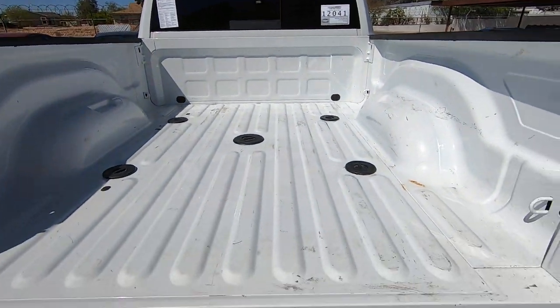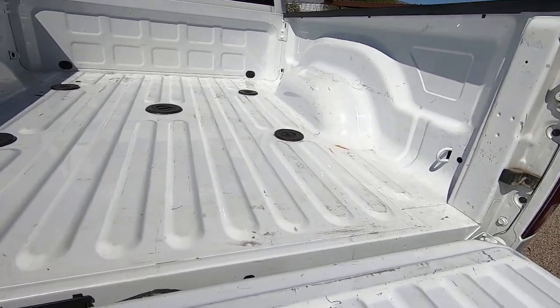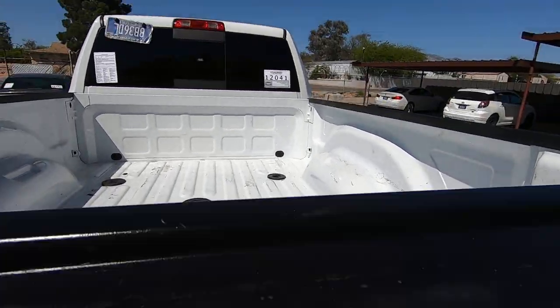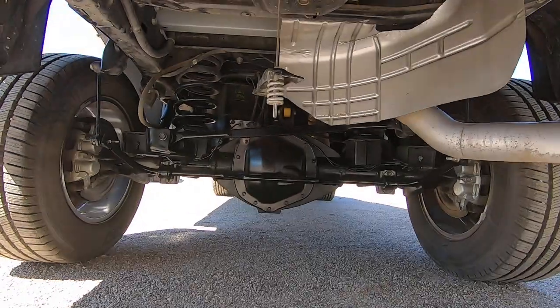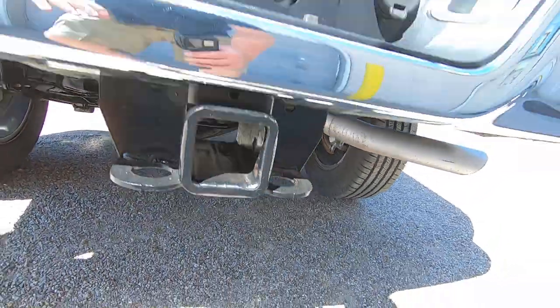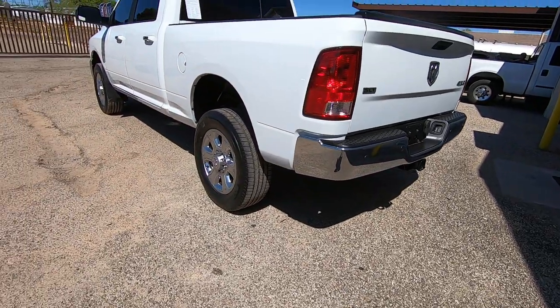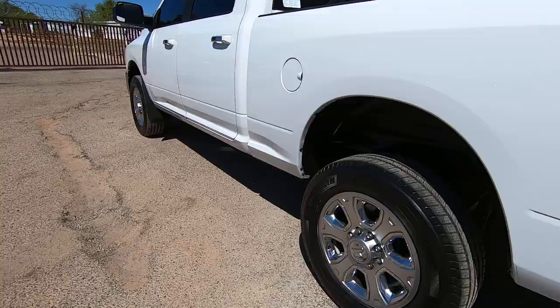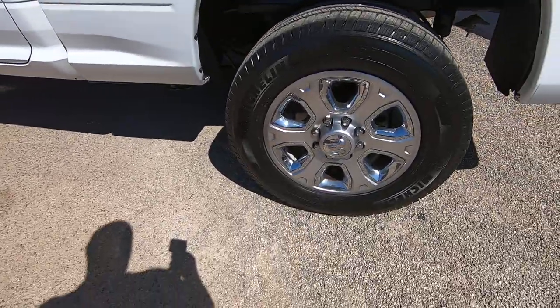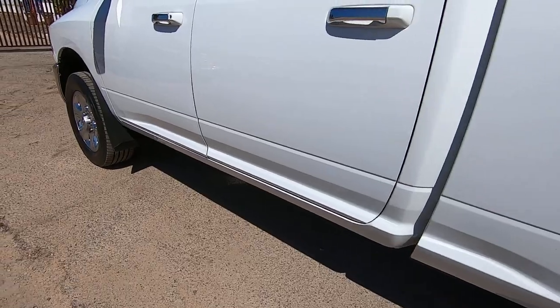My brother doesn't like to sit on expensive vehicles very long. Look at the bed — nothing's been in there. He's not a big manual transmission diesel guy; he would rather drive a BMW. So the appreciation factor is in your favor as the buyer — you're probably going to appreciate it more than he does. I think it's badass.